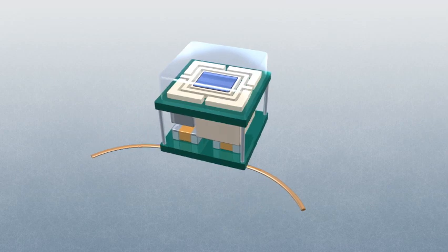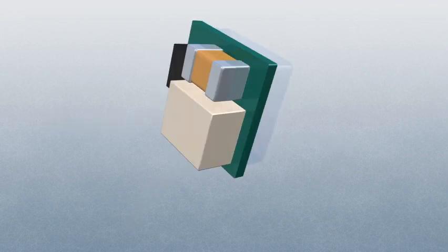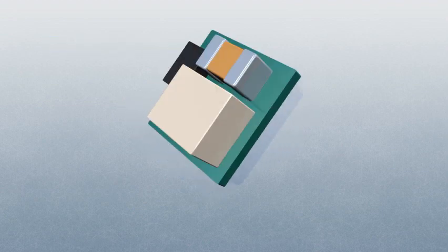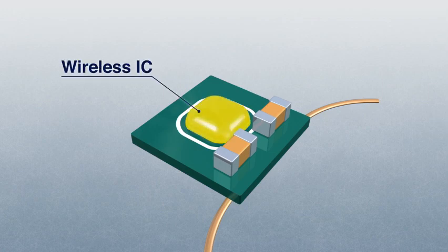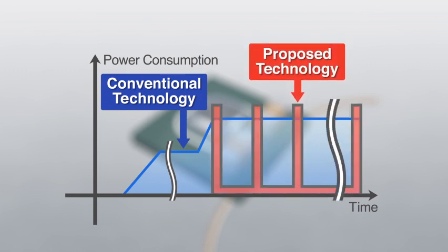This prototype device works as follows. Energy is generated from the solar cell. The wireless IC transmits any vibration should it occur. In conventional technology, a wireless IC consumes power whether or not it is in data transmission operation.